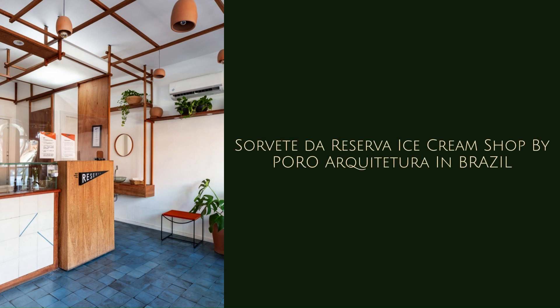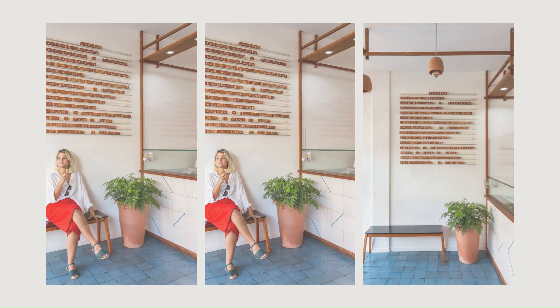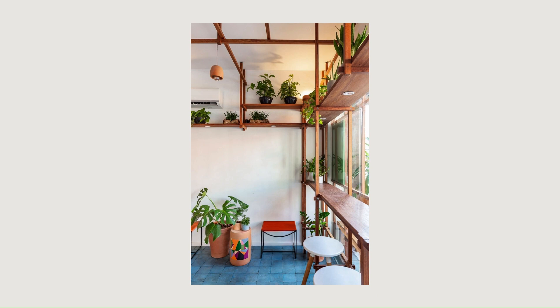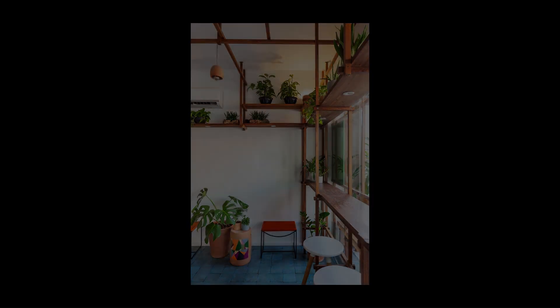Sorvide de Reserva Ice Cream Shop by Porro Arquitetura in Brazil. Reserva Padrinhas, from where all the necessary input used in the production of the ice cream comes from, was the leading reference in the design of the ice cream parlor.